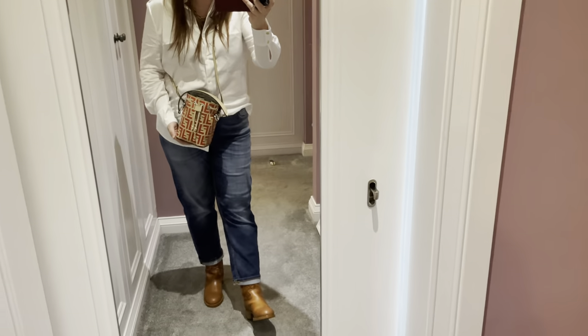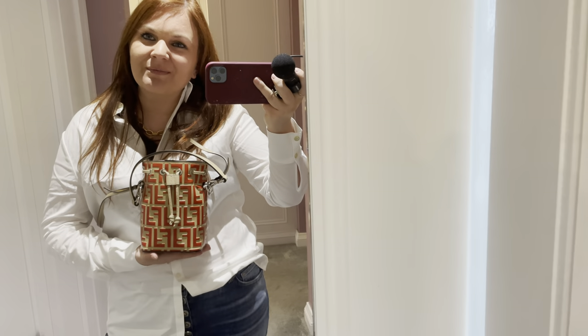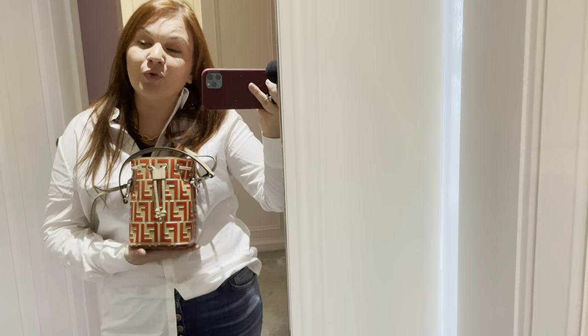So there we go — that is my Fendi unboxing. This little cutie has now joined the bag family. It's only literally just come out of the packaging. Thank you so much for watching, I hope you've enjoyed this. I hope you like this little Fendi baby. Please take care, and I'll see you again in the next one.